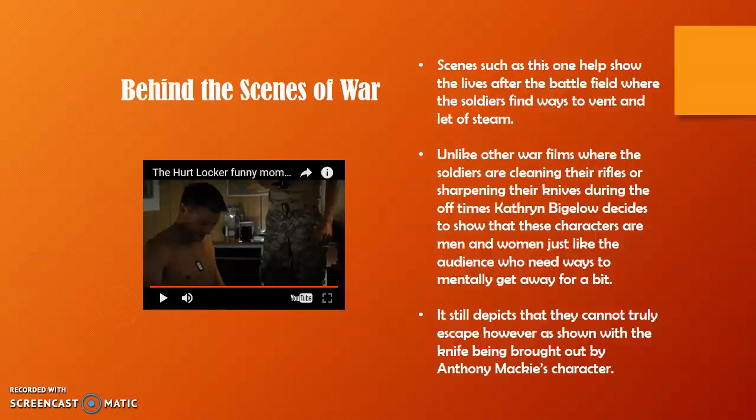Unlike other war films where, when they're not in the battle scenes, soldiers are depicted as cleaning their guns or sharpening their knives, Kathryn Bigelow decides to show that these are men and women just like the audience, who need to mentally get away from the mindset of being in war. It is a fitting shot because of the message Bigelow is trying to make — even while off patrol and back in their barracks, the mentality of being in war cannot completely be forgotten. It starts off as a typical guys-being-guys scene with drinking and competition, but in the end it still depicts that they cannot truly escape, as shown with the knife being brought out by Anthony Mackie's character.